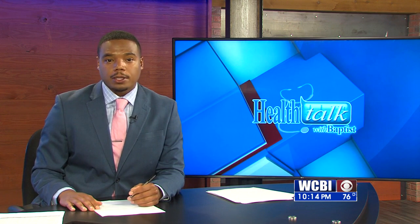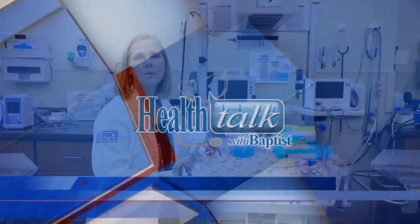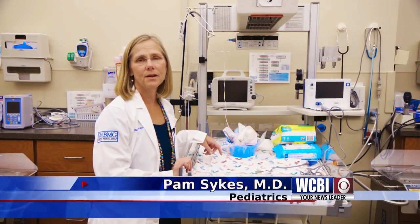In tonight's Health Talk with Baptist, we continue our look at the importance of screening your newborn. Hello, I'm Dr. Pam Sykes. I'm part of the pediatric team here at Baptist Memorial Hospital Golden Triangle.